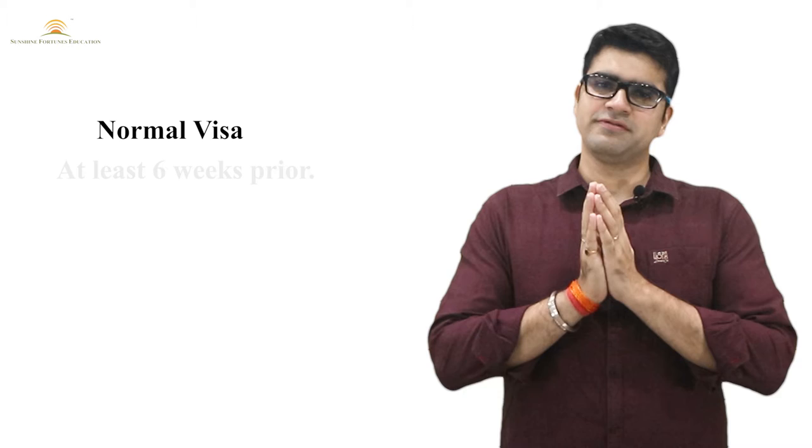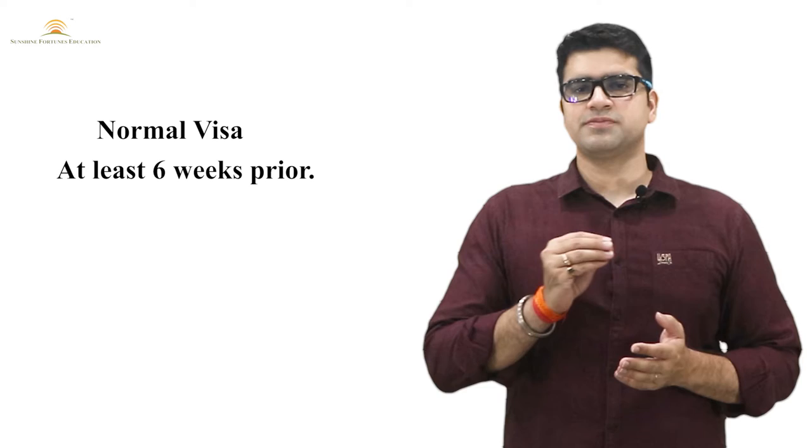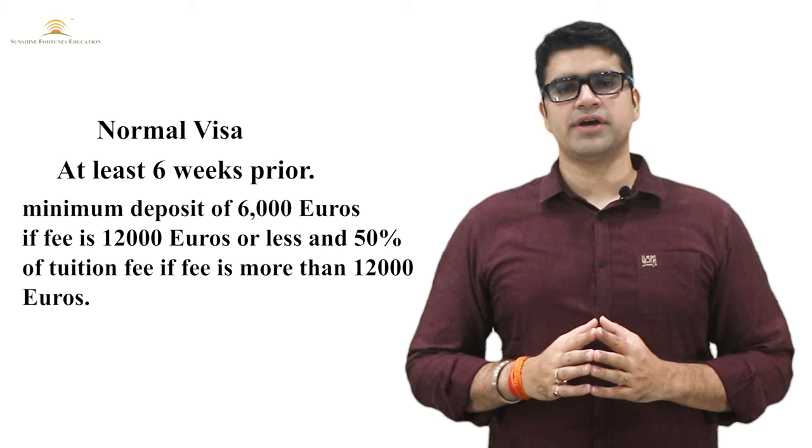For the Normal Visa, all degrees behind the courses should be complete. Whereas for the AIP Visa category, students use this when their course is about to start and they don't have much time, but they have their previous course degree and all marksheets available. For the Normal Visa, you have to make sure that at least six weeks before, you submit your visa application, and you have at least six thousand euros to deposit at the institution.